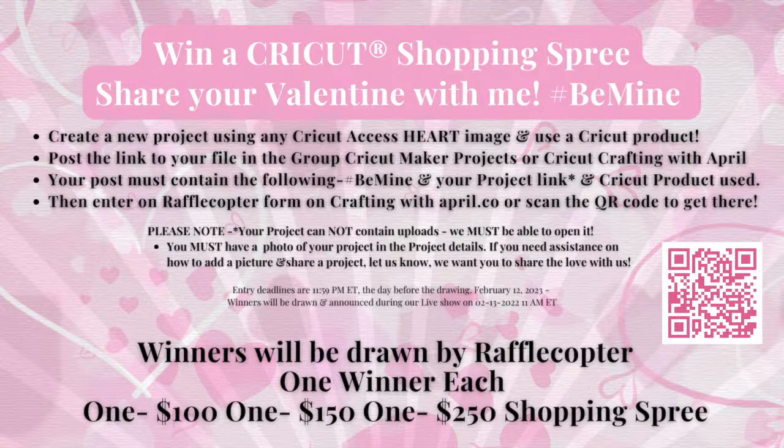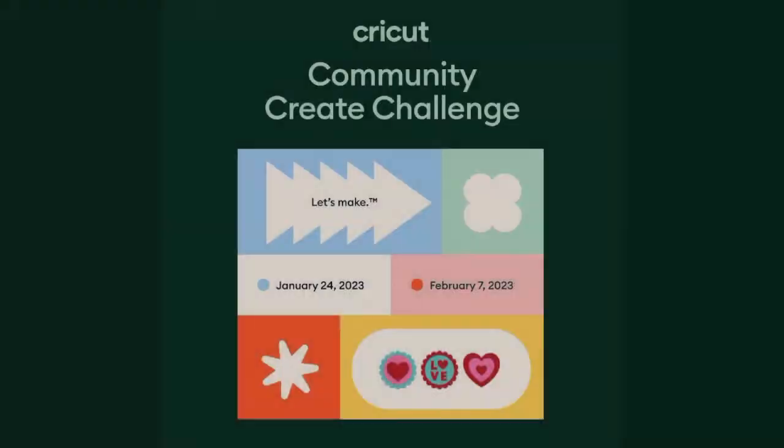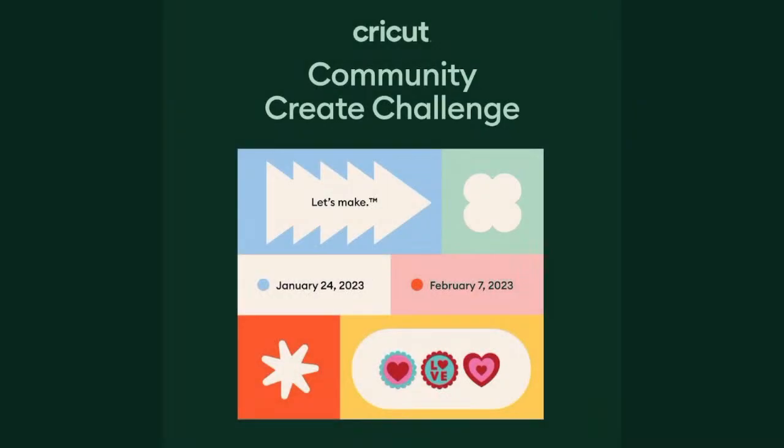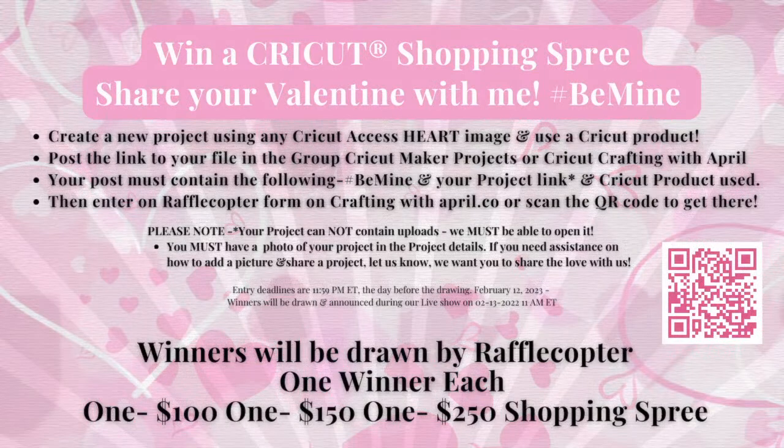If you do this, you have a project for this — you can literally post your project and do two giveaways. How cool is that? I will accept your Community Create Challenge entry, and I'll tell you why. When I laid out this and started thinking about what my giveaway would be back in December for January, I was going to use the image they had picked for the Community Create Challenge. So I couldn't use it — I've had to hold off. So I'll accept it, but only in my group.